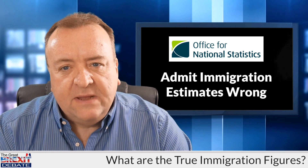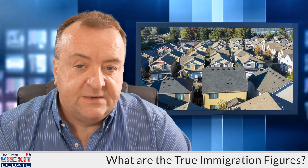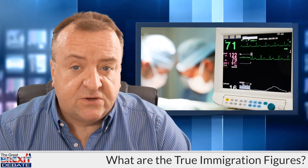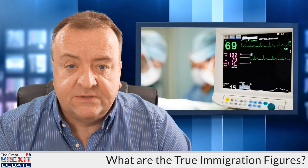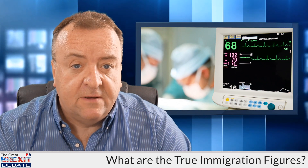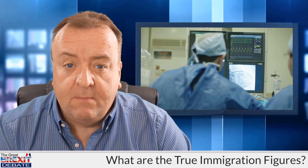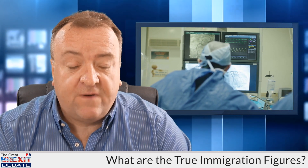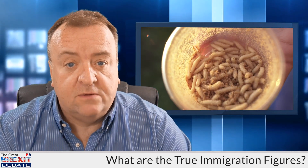Why does this matter? Well, it means that the basis upon which central government plans for housing, for school places, for public services such as doctor's surgeries and NHS hospital capacity and everything else, is all based on incorrect numbers. Because it essentially means that we don't know how many people live in the UK. It's a big problem, and I suspect by finally admitting what many have suspected for a very long time, the ONS have finally taken the lid off a very, very big can of worms.